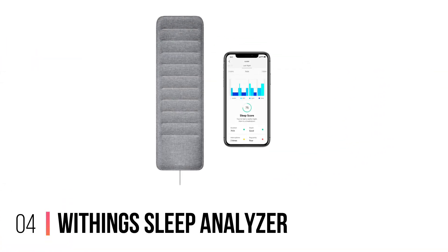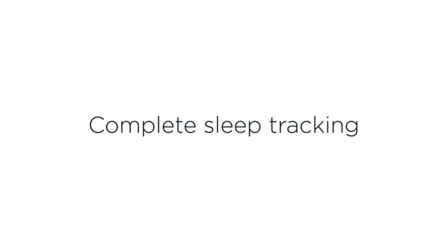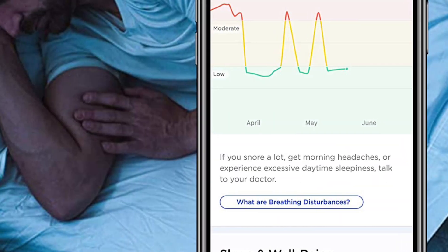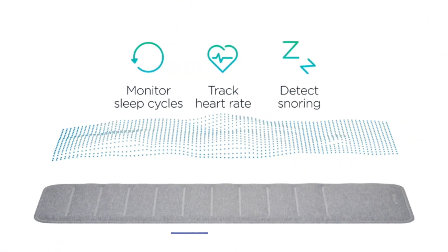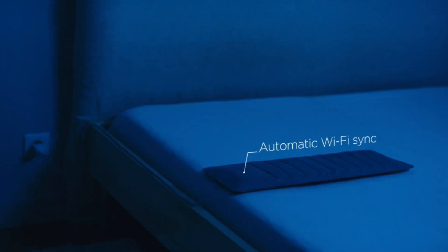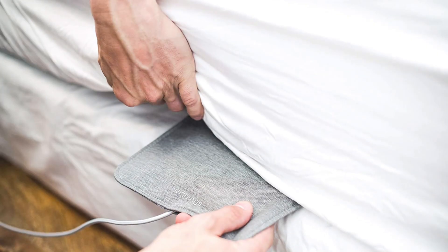Number 4: Withings Sleep Analyzer. If the idea of wearing a wrist strap all night is unappealing, the Withings Sleep Analyzer is the solution for you. You slip it under your mattress, plug it in, and leave it to do all the hard work, allowing you to sleep unencumbered. It offers far more advanced sleep tracking than its competitors, with an in-depth analysis of your sleep cycles, durations, and any interruptions. It's also able to detect snoring episodes as well as spot any signs of sleep apnea, an underdiagnosed condition that can be a huge problem if left untreated.